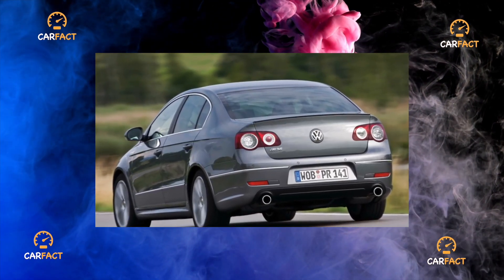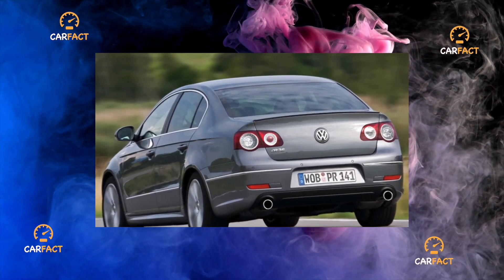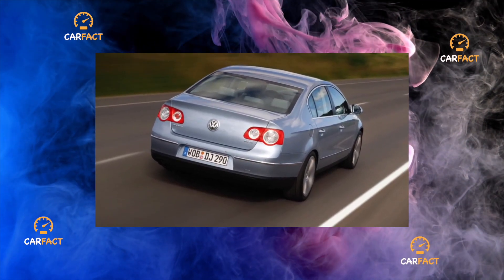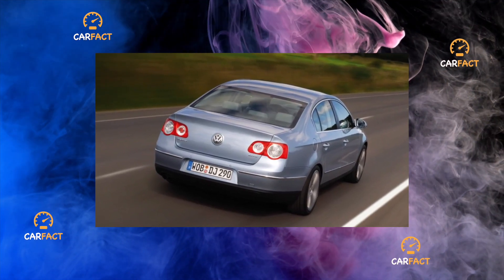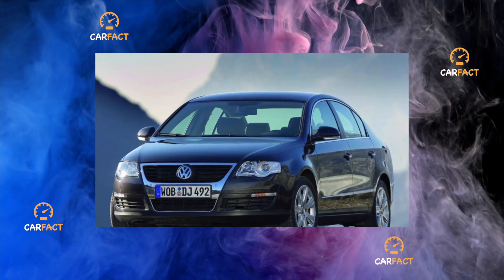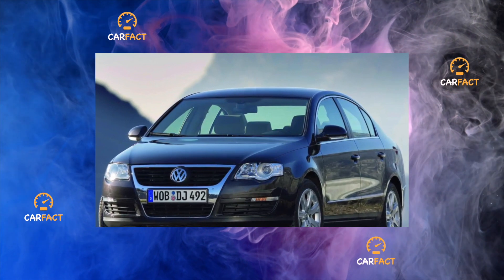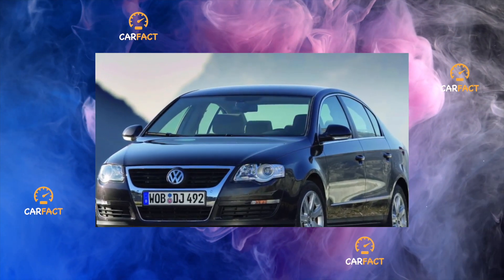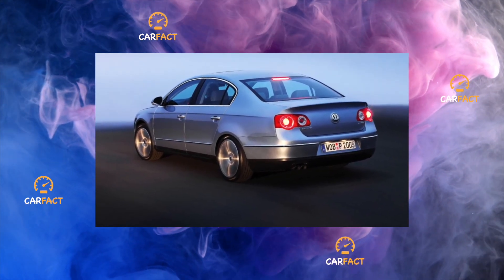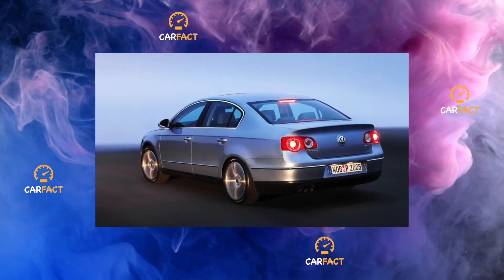Engine. Mechanics unanimously call diesels the best engines for the Passat — economical, high-torque and extremely reliable — but only if fed with proven high-quality fuel. Of the gasoline units, the 102-horsepower 1.6-liter engine is considered the most unpretentious and hassle-free. Its more powerful counterpart, the 150-horsepower 2.0 FSI, which served from 2005 to 2008, was extremely legible in fuel and became famous for its unwillingness to start at temperatures below minus 15 degrees Celsius.